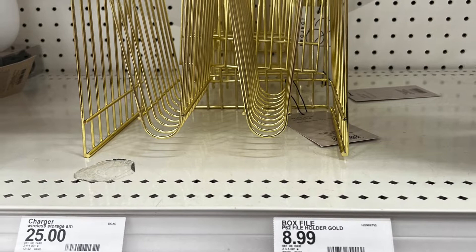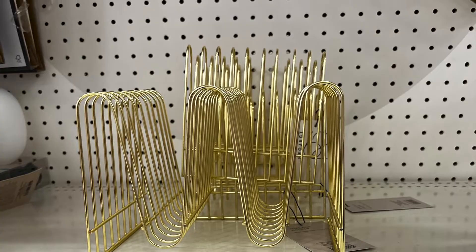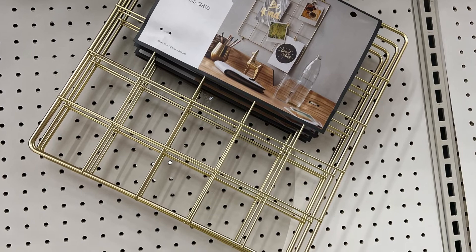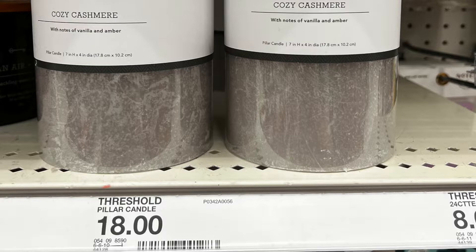This was a filing folder holder for your office or wherever you want to put it — really pretty. If you wanted something pretty in your office, this was also gorgeous; it was a gold-wall, gray, sort of a brass color. A lot of their office stuff was brass — very, very pretty.